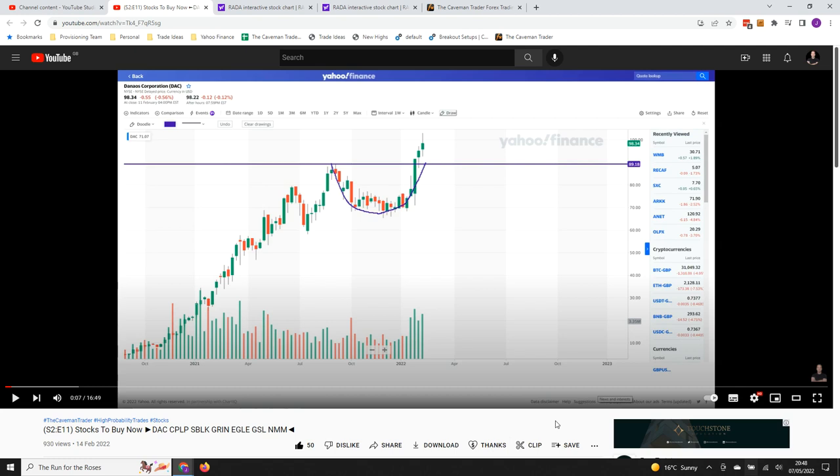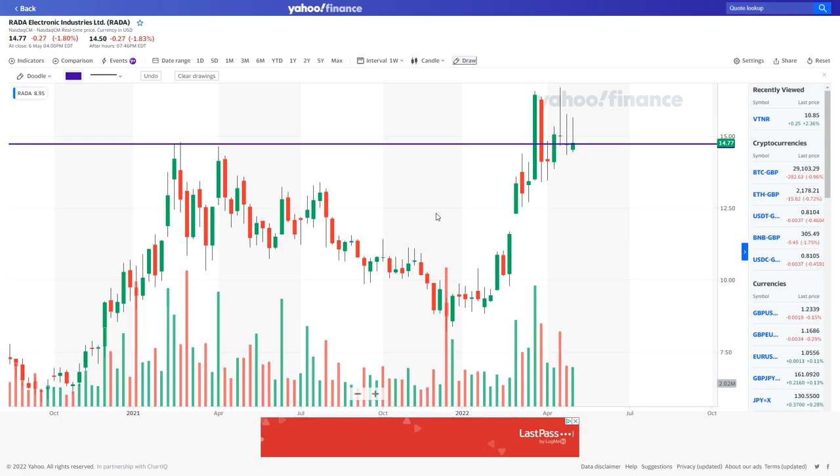Let's get to the meat and potatoes. I want to speak to you about a stock — an aerospace stock — which I think could be about to move. This is a weekly chart and the ticker symbol is RADA. The most important thing to mention is that earnings is due on the 10th of May, so earnings are just around the corner.